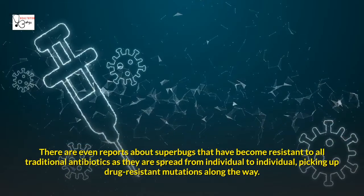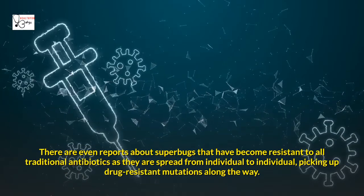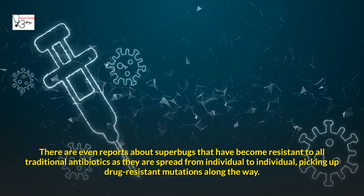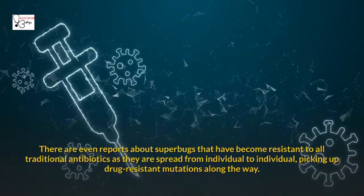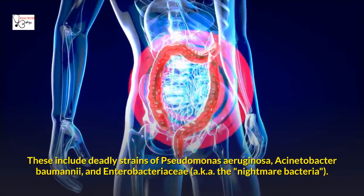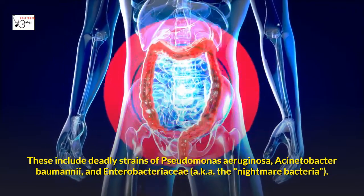There are even reports about superbugs that have become resistant to all traditional antibiotics as they spread from individual to individual, picking up drug-resistant mutations along the way. These include deadly strains of Pseudomonas aeruginosa, Acinetobacter baumannii, and Enterobacteriaceae — also known as the Nightmare Bacteria.